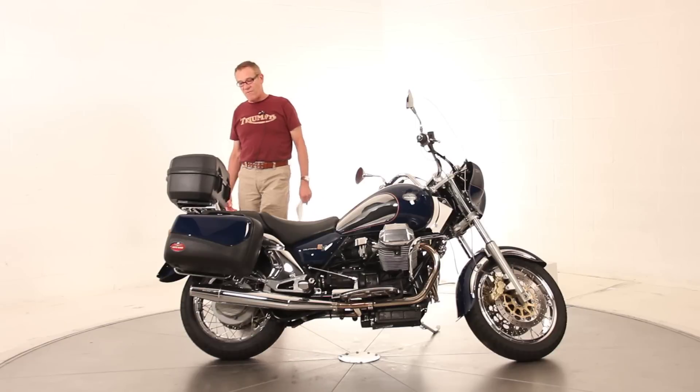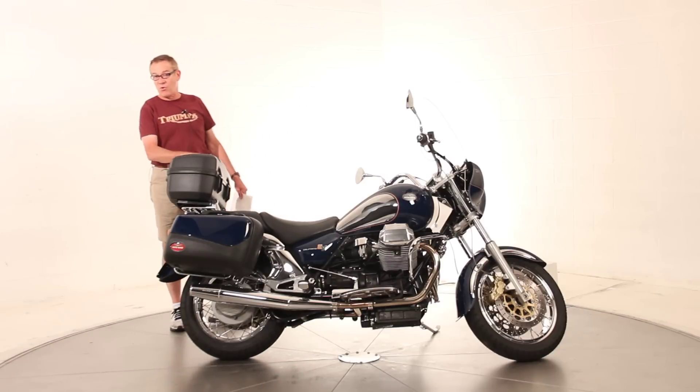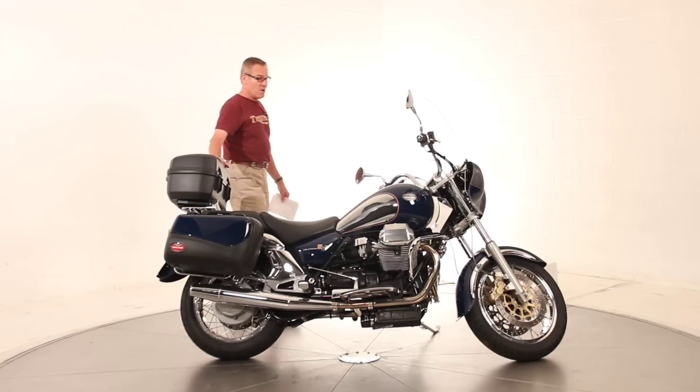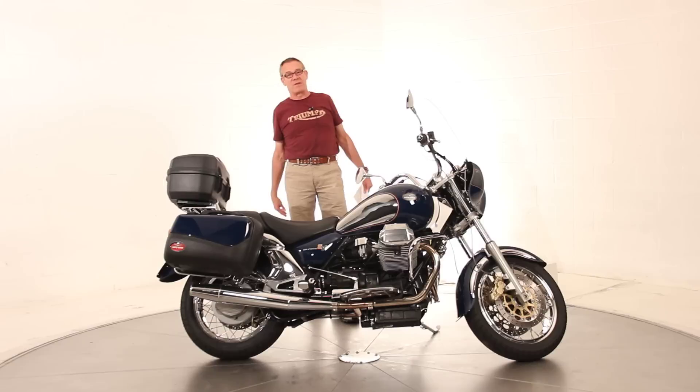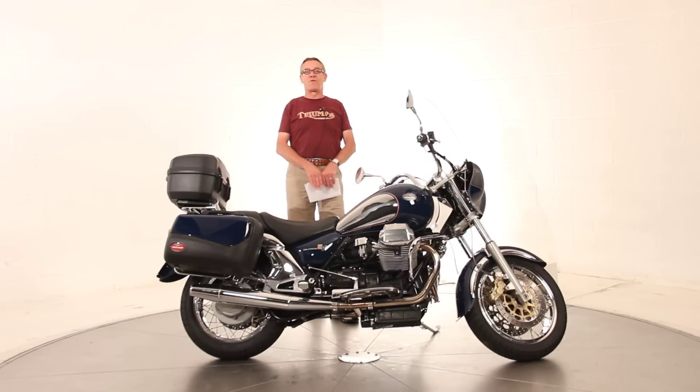So that's the machine. We are a franchise Triumph dealership here in Northern Virginia. We do have the ability to ship the bike all over the United States. Please feel free to ask for me directly — it's Ken Davis. Thanks for taking the time. Have a nice day.